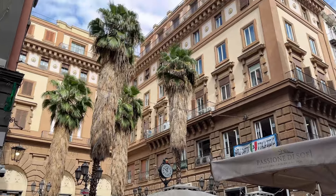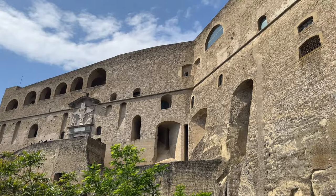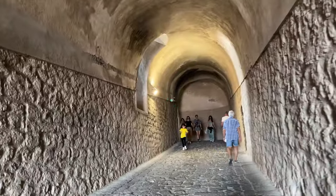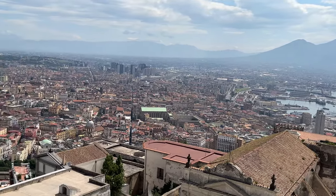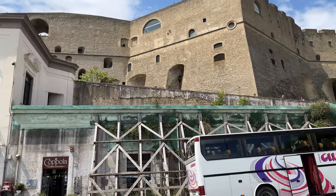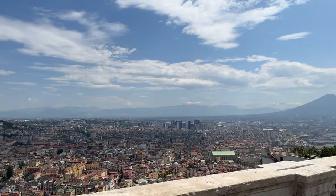In Via Toledo, you can also take a funicular to Castel Sant'Elmo, a medieval fortress sitting on the top of Omero Hill, overlooking the city of Naples. This star-shaped castle dates from the 14th century and you can visit it for 5 euros. From the top you can enjoy a spectacular panorama of the entire city, Vesuvius volcano, bays and islands. Be sure to come earlier in the morning as crowds get bigger around noon. There is also another viewing platform just below the castle, so you don't need to climb the castle to enjoy the fantastic views.